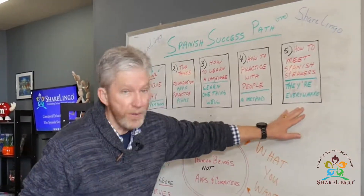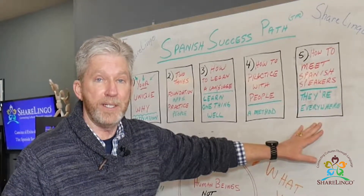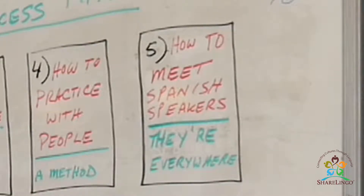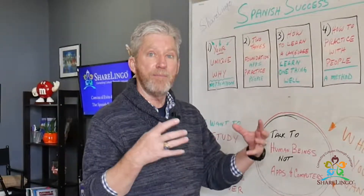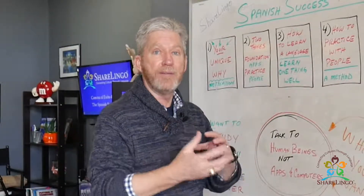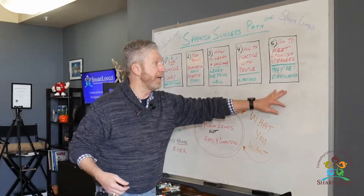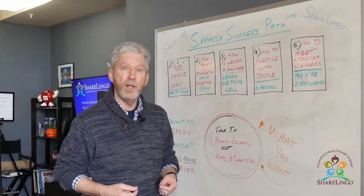Before you understand where and how to meet Spanish speakers, it'd be great if you knew how to practice with them. So that's step number four — learning how to make the most out of the time you have together, so you don't get in front of your new Spanish-speaking friend and it's like, 'What do you want to talk about?' 'I don't know, what do you want to talk about?'